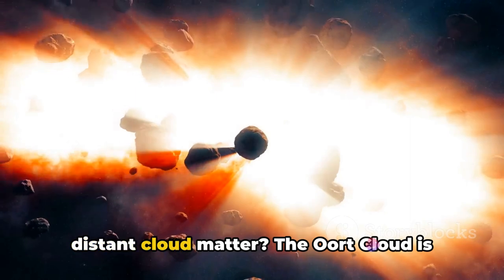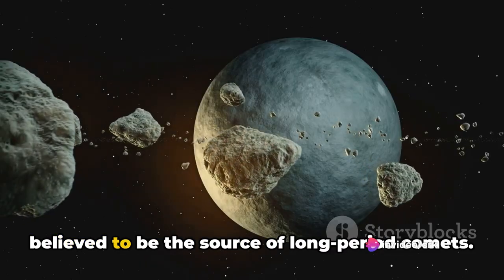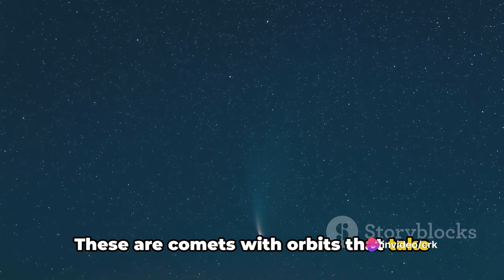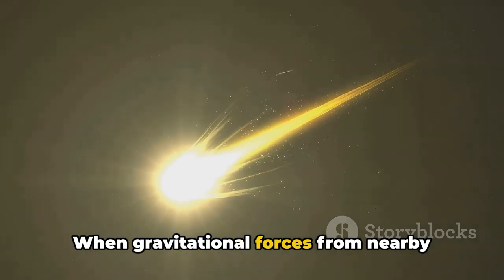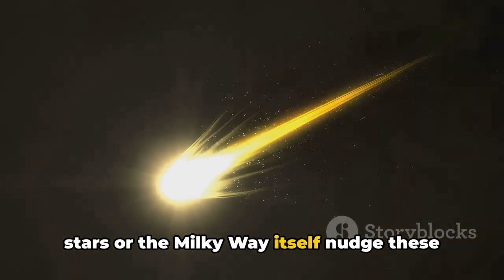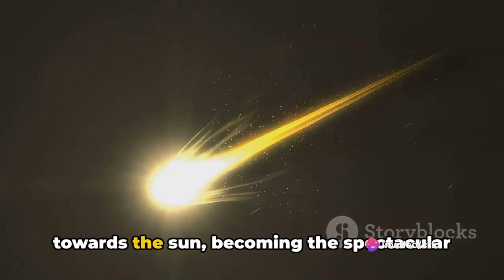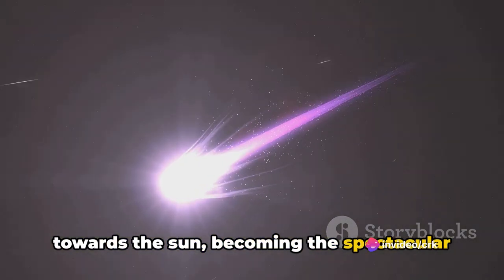But why does this distant cloud matter? The Oort Cloud is believed to be the source of long-period comets — comets with orbits that take them hundreds, thousands, or even millions of years to complete. When gravitational forces from nearby stars or the Milky Way itself nudge these icy bodies, they begin their long journey towards the sun, becoming the spectacular comets we see.